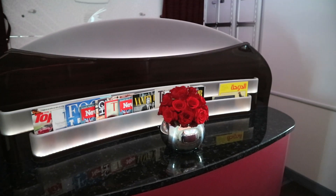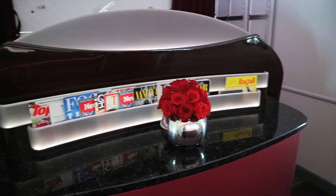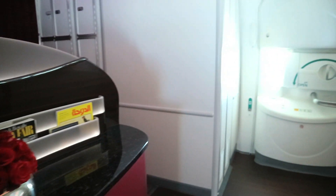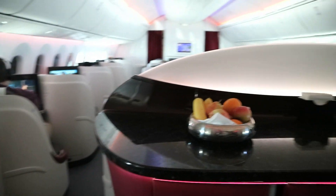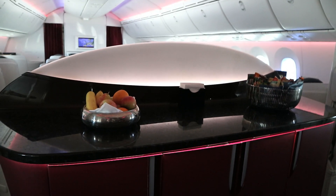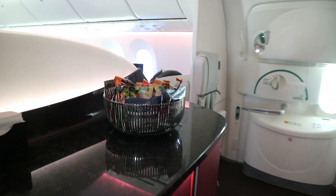One of the astonishing things on this Qatar Airways flight is this large area by the door that includes not only magazines, but then on the other side — which is where the main cabin is, the main cabin for business class — there's this table where you can, I guess, stretch your legs, have some fruit, or have some snacks.